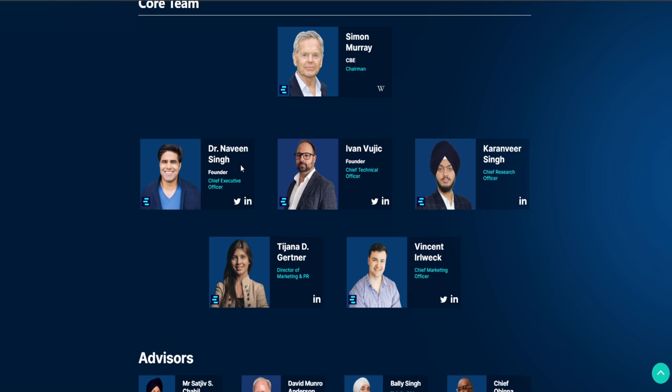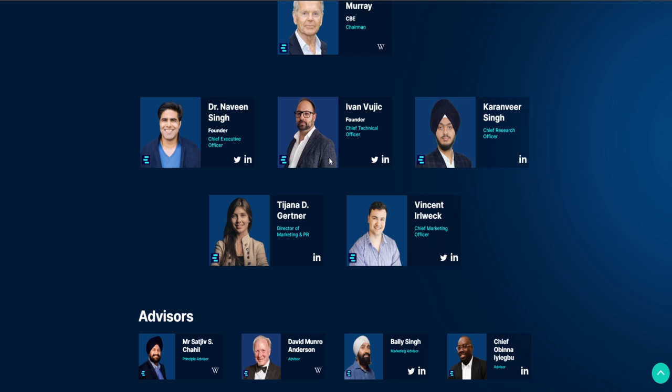We also have Dr. Naveen Singh, the chief executive officer and co-founder of Inery, the CEO. He is based in Switzerland and has over 15 years of experience. And of course Ivan Vuj, the chief technical officer and co-founder of the project, who also has over 15 years of experience in the IT and blockchain fields.